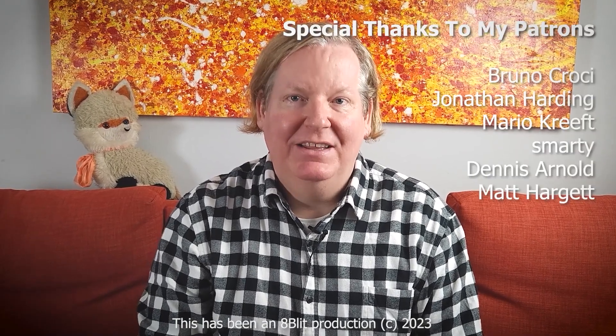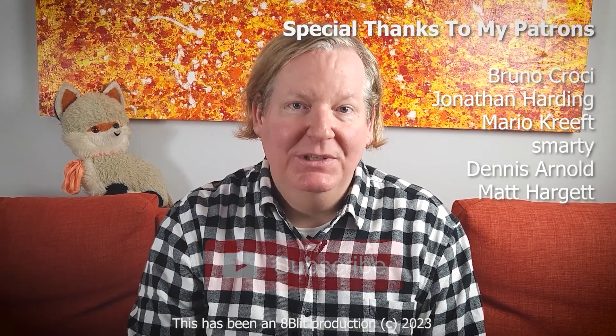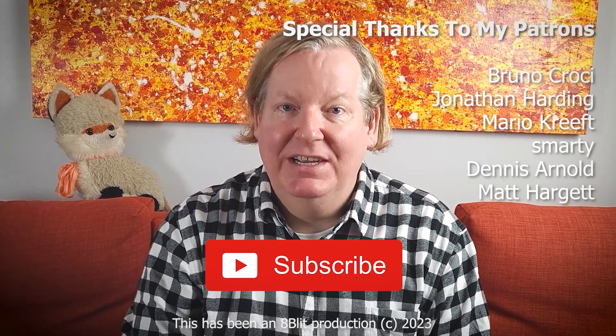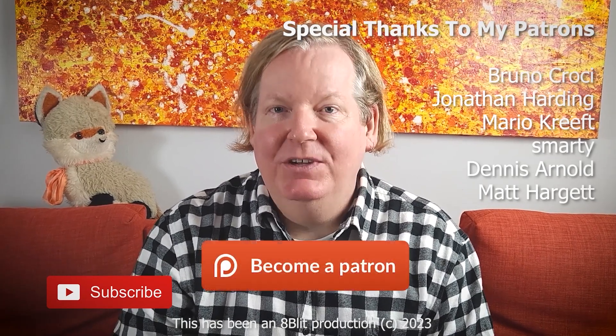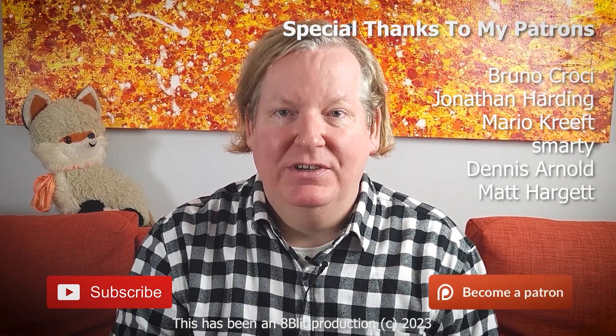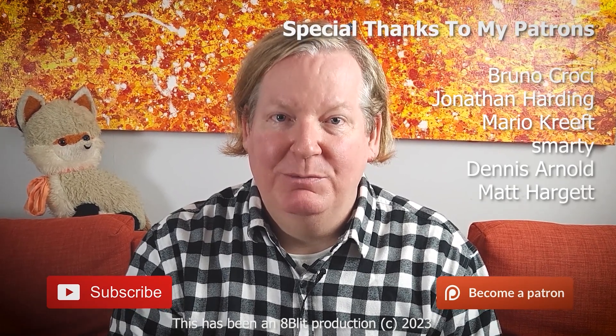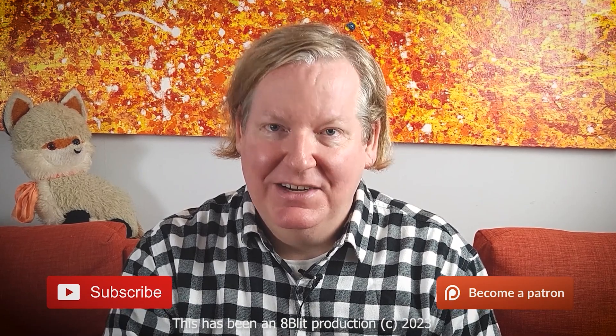If you found the video interesting, I'd appreciate it if you'd hit that like button and share this episode. If you haven't already done so, please consider subscribing to the channel and hit the bell to make sure you're notified when a new video comes out. If you'd like to help support the development of the channel, please consider becoming a patron — I'll link to that in the description. Well, that's all for now. Thanks for watching, and I'll catch you later.